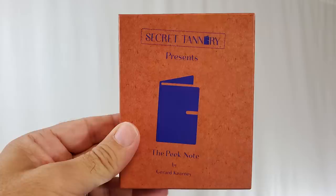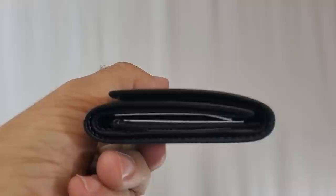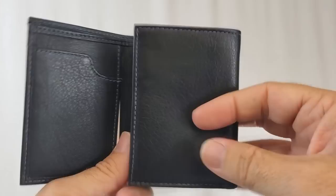We have the Peak Note Wallet from The Secret Tannery. This wallet is $115. It is a tri-fold leather wallet, and the style is more of an elegant gentleman's wallet. You get four working pockets plus a billfold. However, the instructional video is only eight minutes long — they're really just covering how to use it, selling this with the understanding that you know your way around peak wallets. You want something that looks professional, something you'd carry wearing a suit or doing gigs, built to last with a really strong peak.